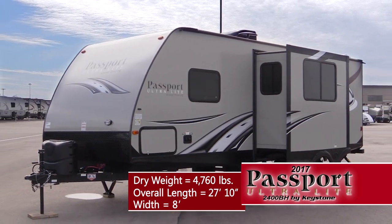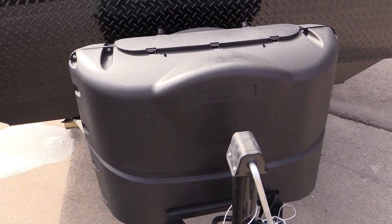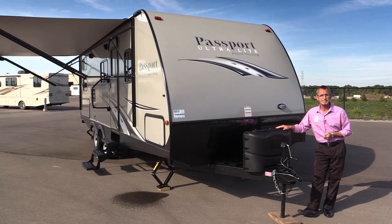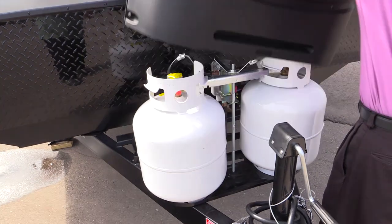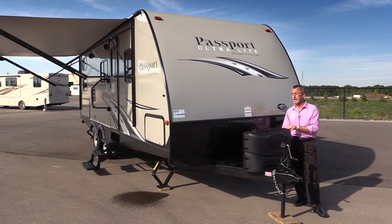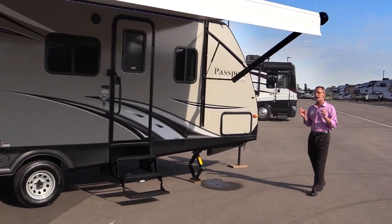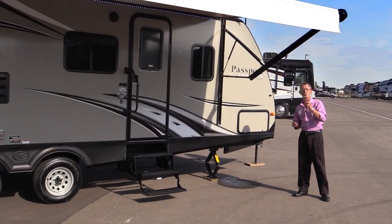This coach is eight feet wide. There's a tongue jack to assist in getting this coach on and off your tow vehicle much easier. It has 220-pound LP canisters on board, a dual battery rack, and a black diamond front stone guard. Now here we are on the patio side.